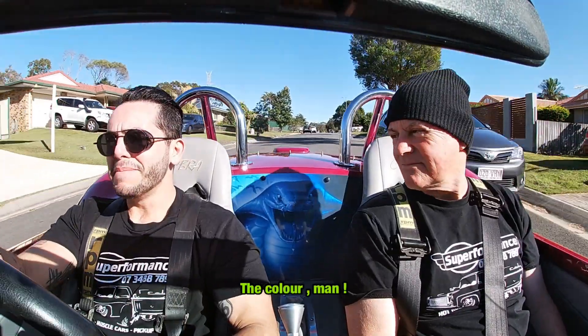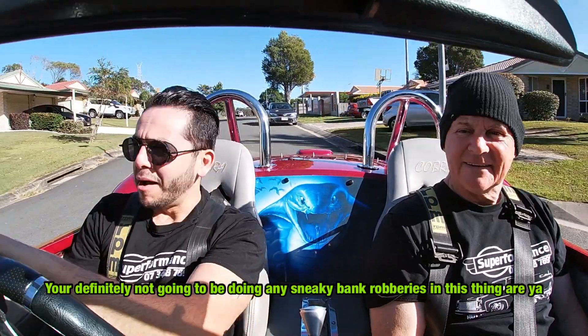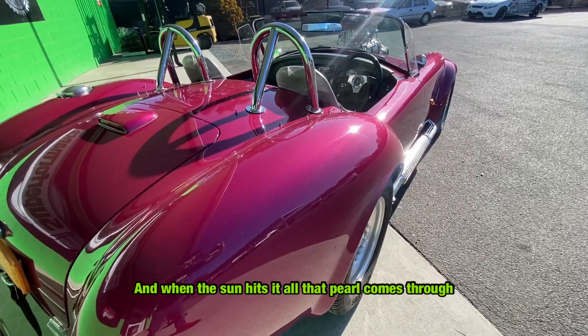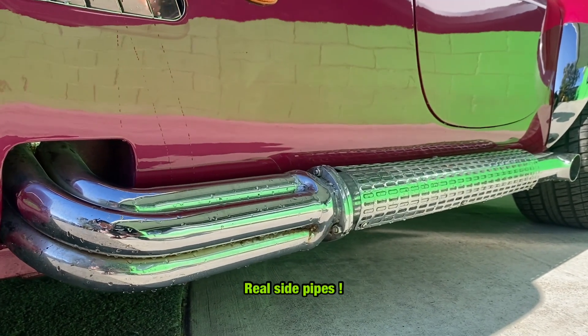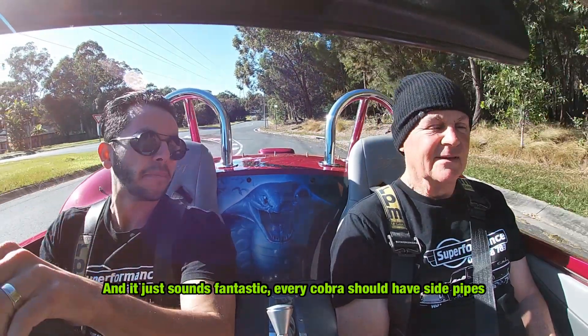The colour — you're definitely not going to be doing any sneaky bank robberies in this thing. When the sun hits and all that pearl comes through, we've also got my favourite feature: apart from the blower, we've got real side pipes. And it just sounds fantastic — every Cobra should have side pipes.